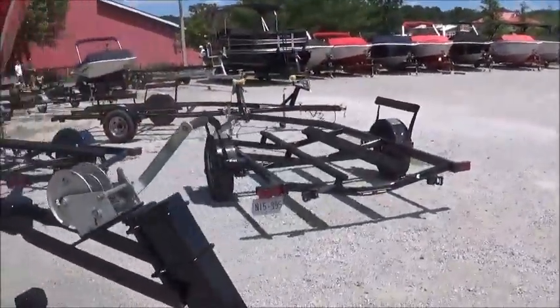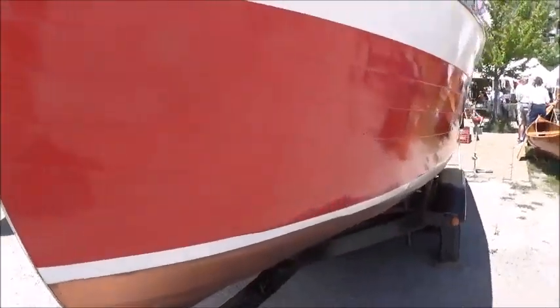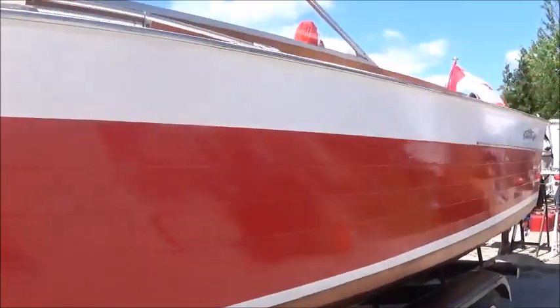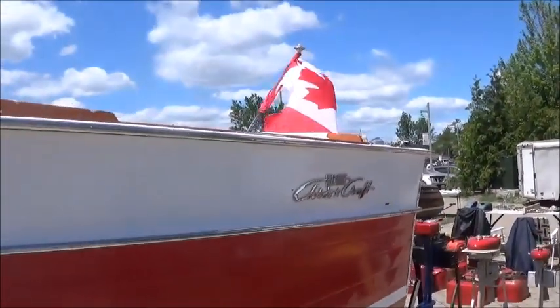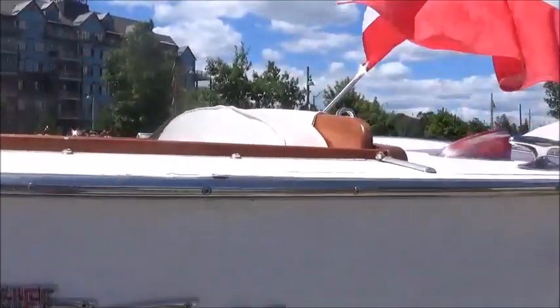Of course, we always recommend anybody purchasing a wooden boat have a survey done. But this certainly seems like a very reasonable price for a very substantial boat. Anybody who boats on the Great Lakes particularly, or larger bodies of water, would benefit from the very generous freeboard on this boat.